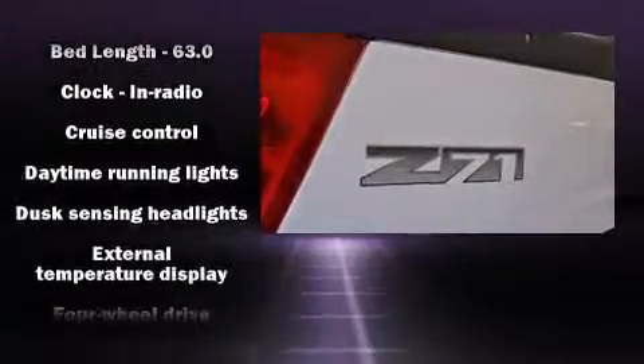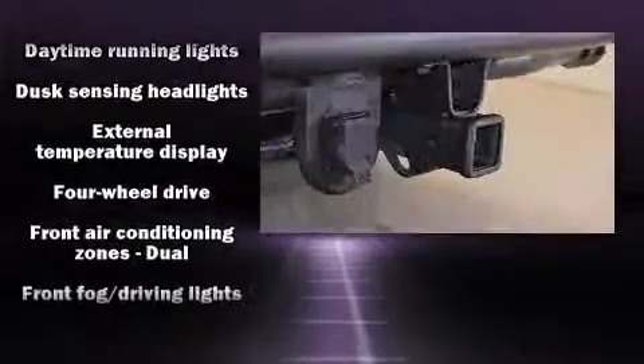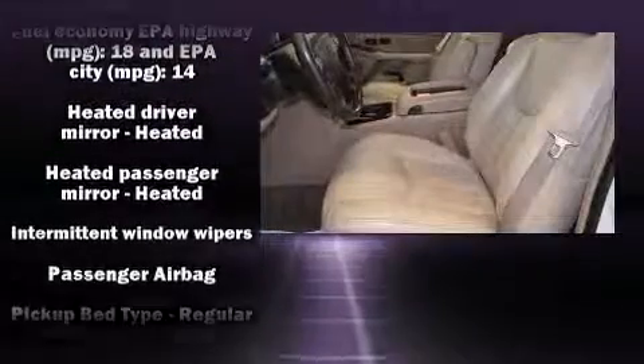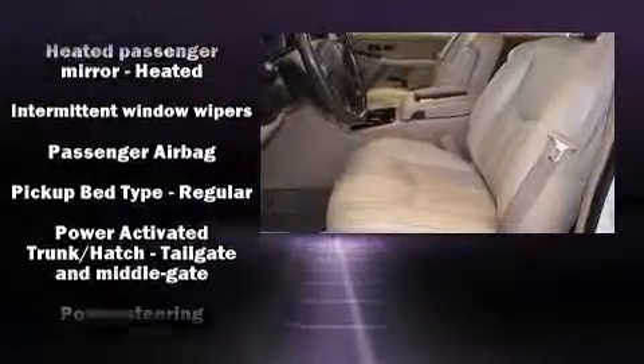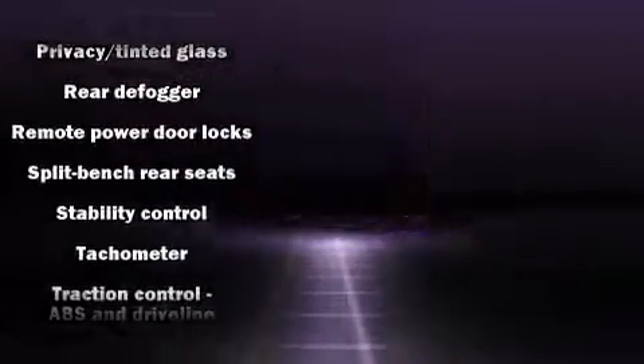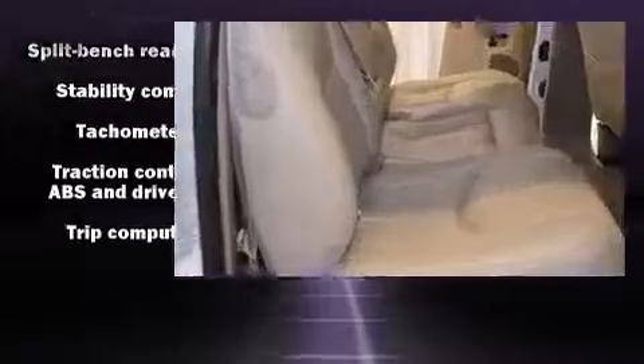Chevrolet ensures the safety and security of its passengers with equipment such as dual front impact airbags with occupant sensing airbag, traction control, a security system, OnStar, and 4-wheel disc brakes with ABS. With electronic stability control supplementing mechanical systems, you'll maintain precise command of the roadway.